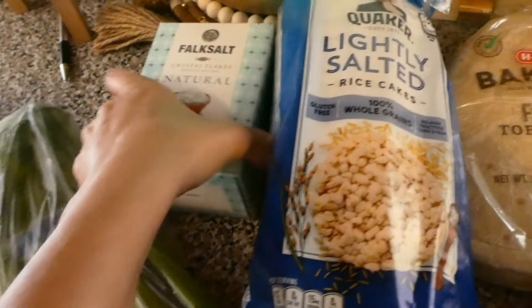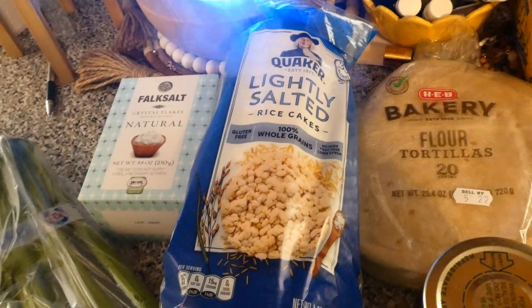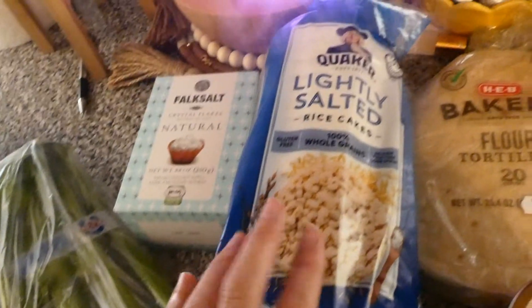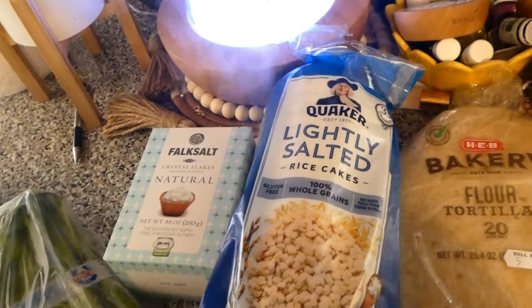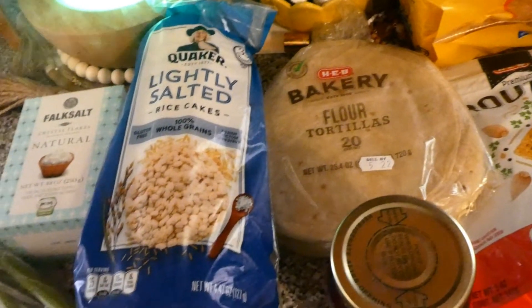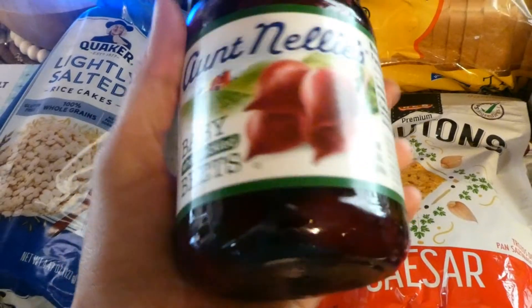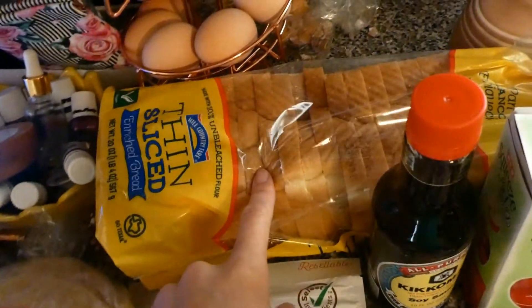Moving on to pantry stuff. I saw this idea on Instagram from Kale Junkie — she posts a lot of really healthy stuff. She did rice cakes layered with peanut butter, then melted chocolate, then salt flakes, and you freeze it for at least 10 minutes. It's supposed to be a really yummy treat, so I'm going to give that a try. I got the kids their flour tortillas that they love. I got some pickled beets to do on salads as well, and some croutons for my salads.